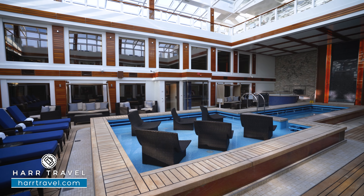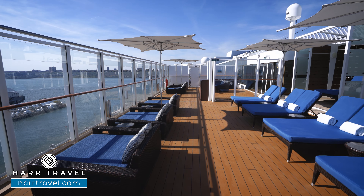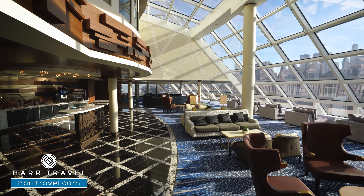Greetings everyone, this is Danny from hardtravel.com, your Norwegian Haven experts, and today I'm on board the beautiful Norwegian Joy.